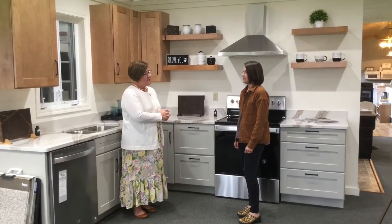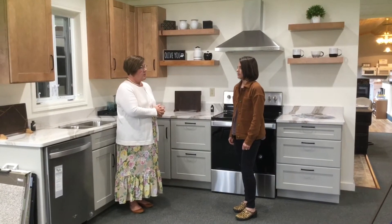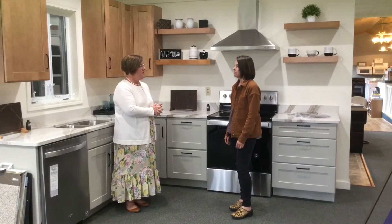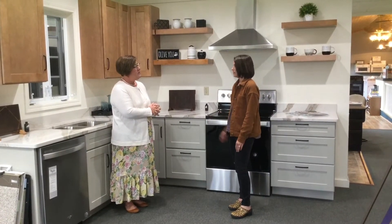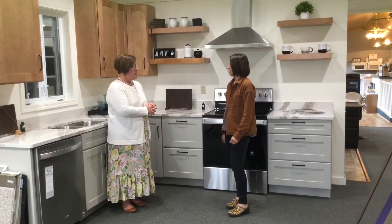We have several lines of kitchen cabinets that we can order. We also have countertops in all kinds of different materials, floor coverings, tile, and we can help with design and making selections.